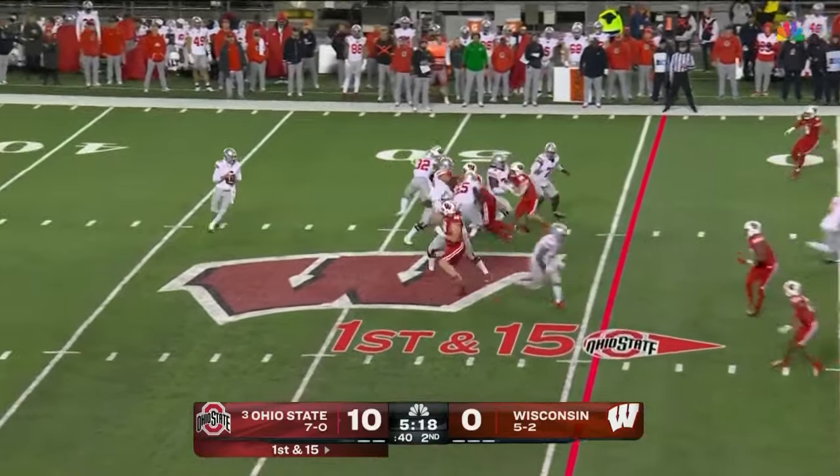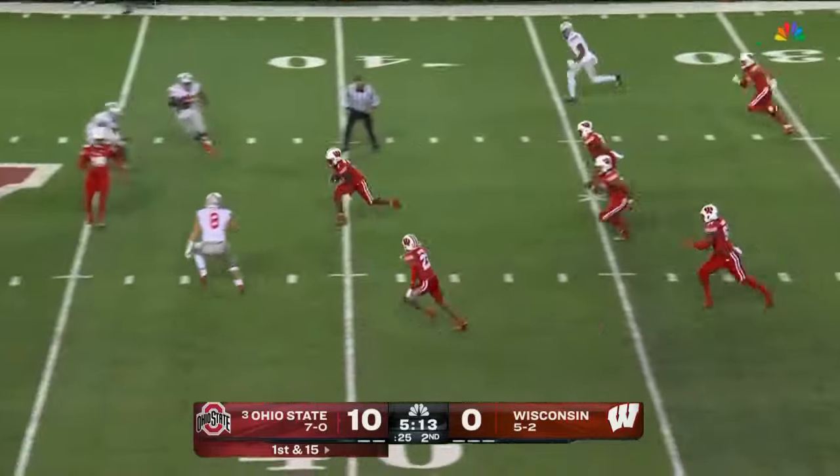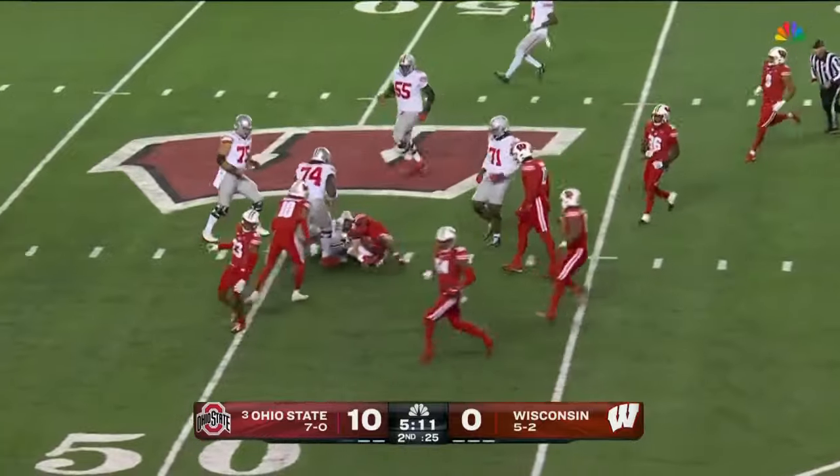Holding the three would be a big momentum shift in their favor here — and another interception! Ricardo Holman's fifth of the year.